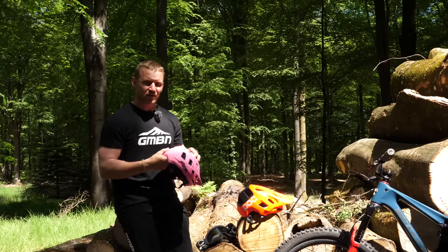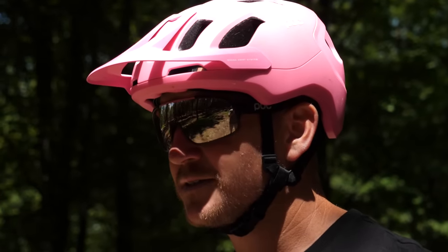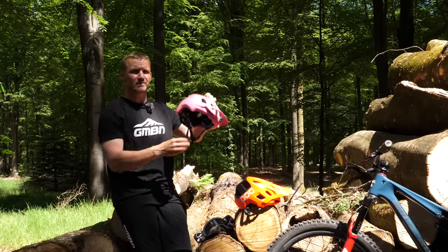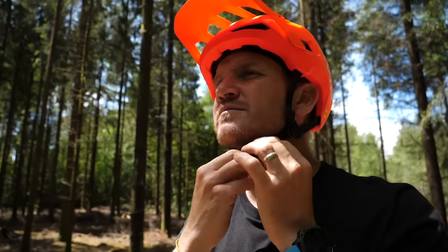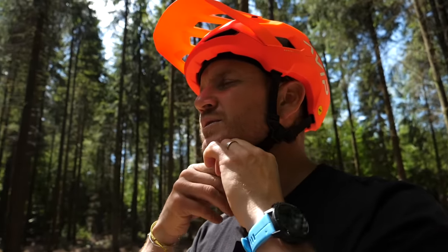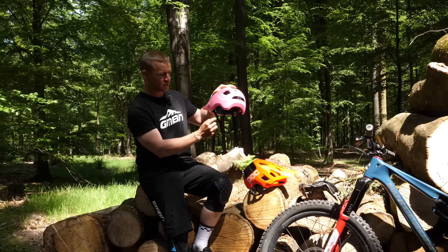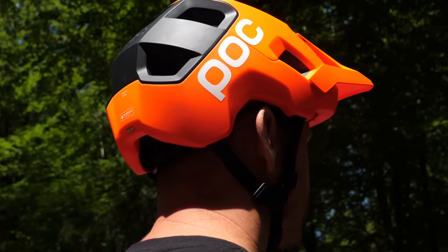Let's look at that modern day open face helmet and the technology that goes into it. Starting with the strap — this is a conventional chin strap that goes over your ears, around them, underneath your chin, and clicks into place. Some helmets have adjustment around the ear, whereas the POC one here has got this bridge which is a size that will fit anyone, with less faff and adjustment.